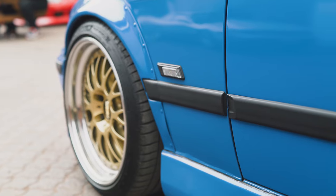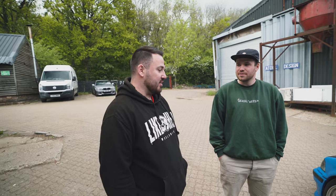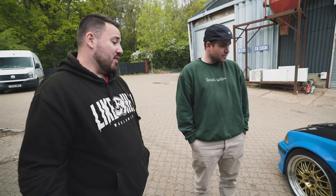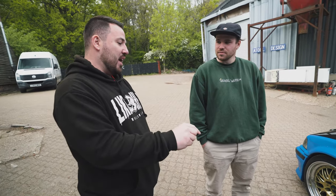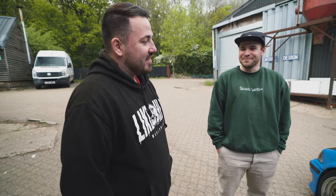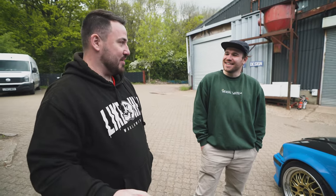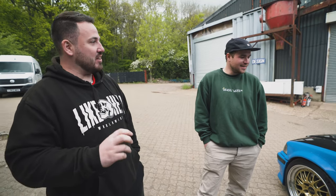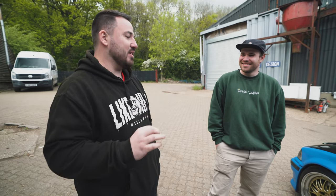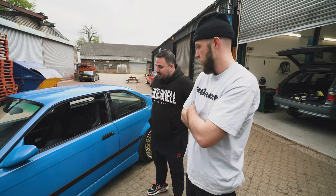The centre caps are almost embossed - like 3D - which is sick. This has got a badge delete which is pretty interesting. You can still buy the stuff new, so it's quite nice to get it and it just looks different. It's not an M3, it's not an M Sport, so I don't want to have the M or the M3 badge - just blank. Even when I put the M3 engine in it I won't put an M3 badge on it because it's not an official M3. If someone checks it, it will still come back as a 328.